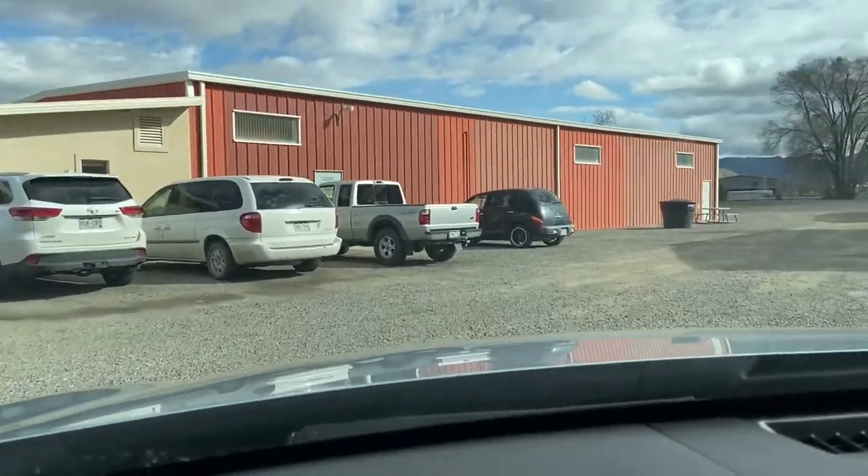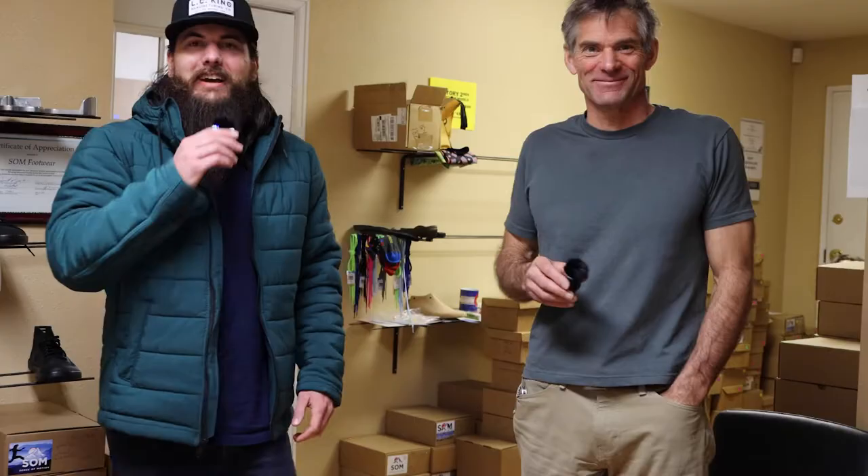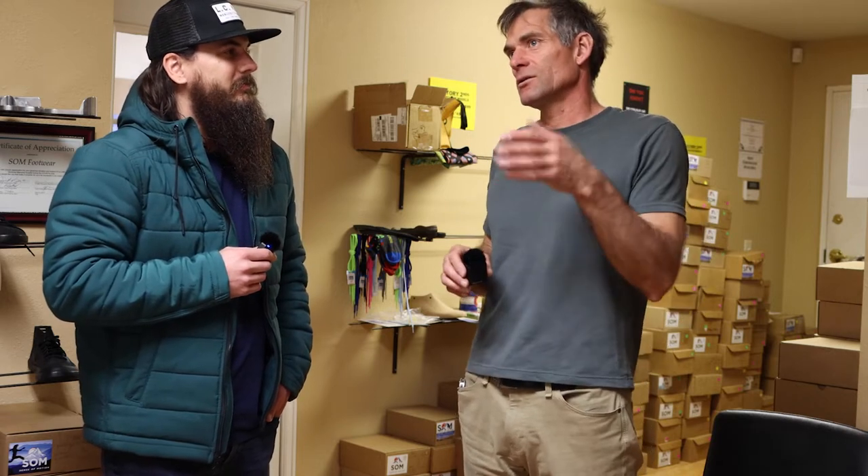I'm here with Ollie from Somme Footwear out in Montrose, Colorado, and we're going to give y'all a behind-the-scenes tour. Ollie, love for you to introduce yourself and give us a little bit of the history behind Somme Footwear. The idea came in 2011 when I experienced a lot of back pain. I used to run a lot — I still run a lot — but back then every time I'd go for a run I'd have back pain the next day. Eventually I found out the pain was caused by the shoes I was wearing, the running shoes and the cushioning.